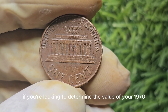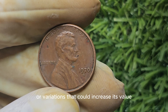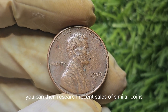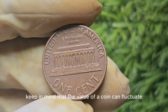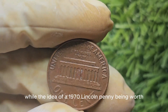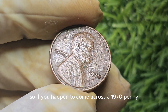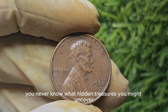If you're looking to determine the value of your 1970 Lincoln penny, there are a few things you can do. First, carefully examine the coin for any errors or variations that could increase its value. Next, have the coin graded and authenticated by a reputable coin grading service like PCGS or NGC. Once graded, research recent sales of similar coins to get an idea of what your coin might be worth. Keep in mind that the value of a coin can fluctuate based on market demand, so it's always a good idea to stay informed about current trends in the coin collecting world. While the idea of a 1970 Lincoln penny being worth $6 million might be a stretch, rare variations of this coin can command significant money from eager collectors.